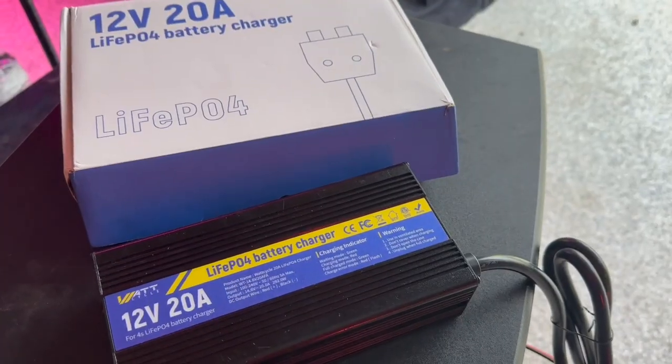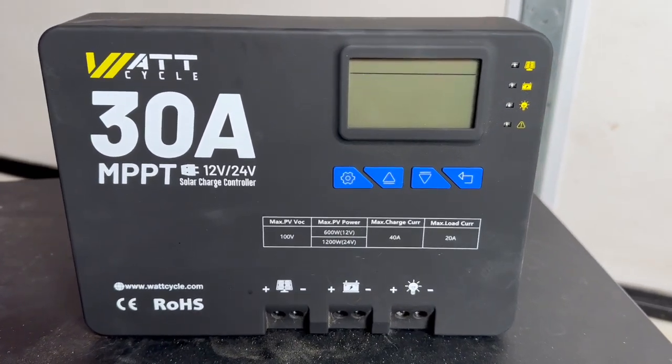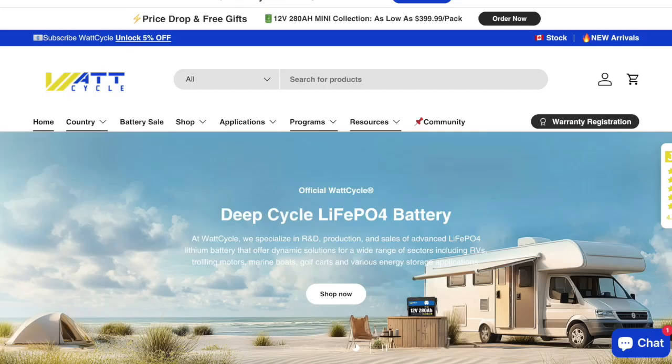You can expand up to 16 of these 200 amp hour batteries in a 4S4P configuration, which is ideal for a small 12 volt solar system. When I told Watt Cycle I planned to build a small solar system, they sent me one of their LiFePO4 chargers and a 30 amp MPPT solar charger. I didn't even know that Watt Cycle sells all sorts of components for building 12 and 24 volt systems for RVs, boats, cars, trucks, and off-grid solar applications — their products work flawlessly.